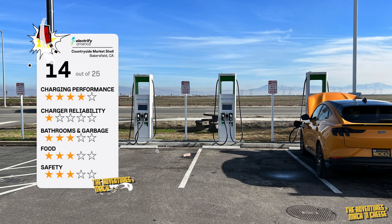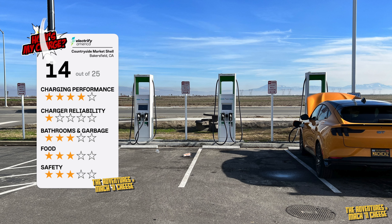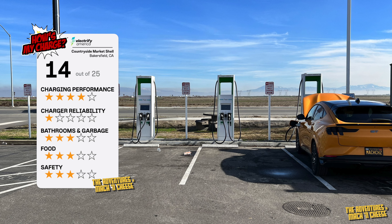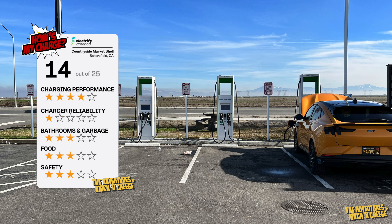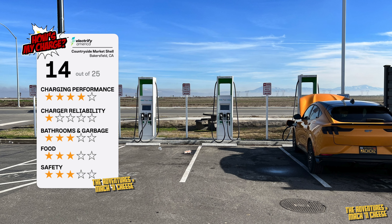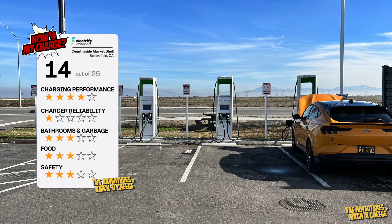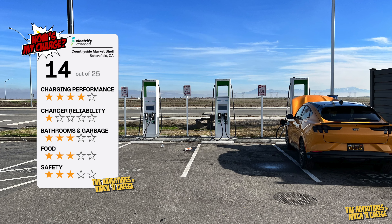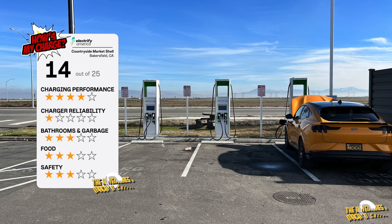Overall, this location gets 14 out of a possible 25 points. Food, bathrooms and garbage, and safety are all about average for EA. Only one of four charging stalls worked when we visited on January 3rd, 2023. It appears that EA just replaced three of the four charging dispensers at this location with their newest hardware. It'll be good to see if this improves the uptime of the dispensers at this location.